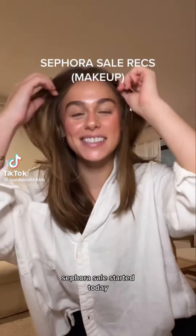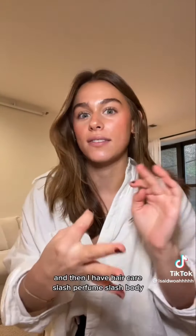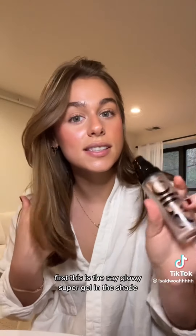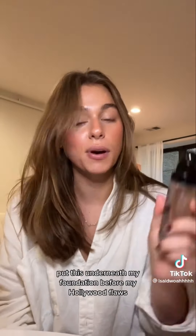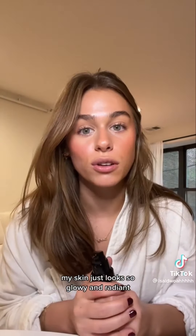The Sephora sale started today so I'm going through a few categories: makeup, skincare, and haircare/perfume/body. I want to start by saying the products I'm mentioning are my rider dies — I will repurchase when they run out, they're not sent to me in PR. First up is the Say Glowy Super Gel in Sun Glow. I used to use the Drunk Elephant bronzing drops but lately I just reach for this — put it underneath my foundation before my Hollywood Flawless Filter and my skin looks so glowy and radiant.